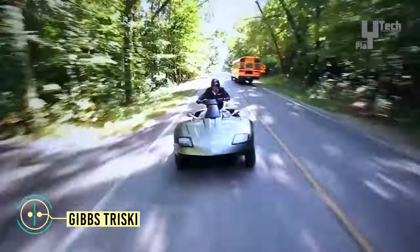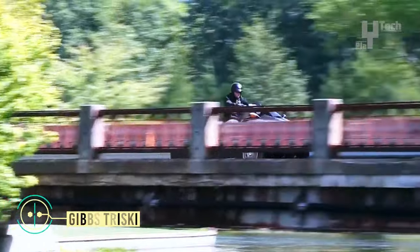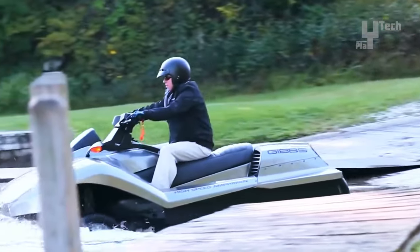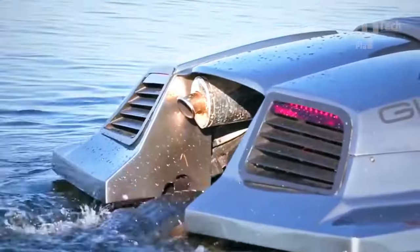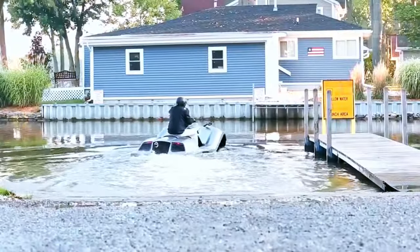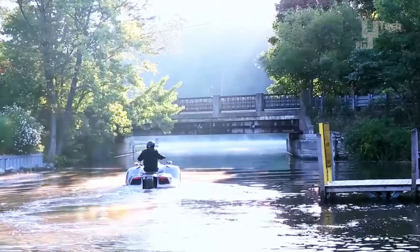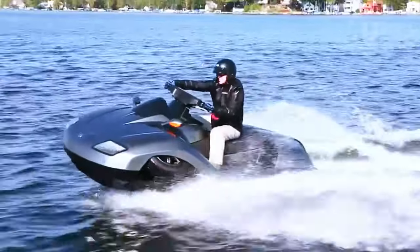Hailing from the innovative shores of New Zealand, the Gibbs Tri-Ski is a revolutionary force in the realm of amphibious transportation. Imagine cruising down the highway, effortlessly morphing into a jet ski, and gliding through the waves, all in the same vehicle. On land, its robust engine and stable three-wheel design ensure confident riding at highway speeds. The retractable rear wheel facilitates seamless transitions, optimizing performance for both terrains.